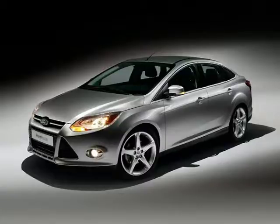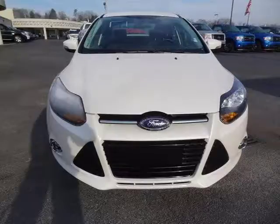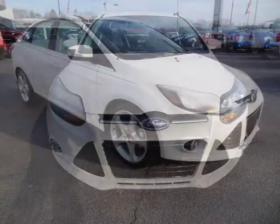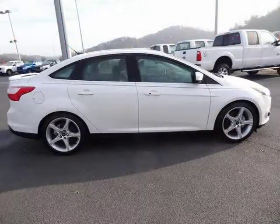This 2014 Ford Focus four-door sedan is located in Knoxville, Tennessee and has 7,347 miles on it. This four-door sedan has a beautiful white platinum tricot exterior paint color which is complemented by an interior color. For more information on this great four-door sedan, please click the link below.